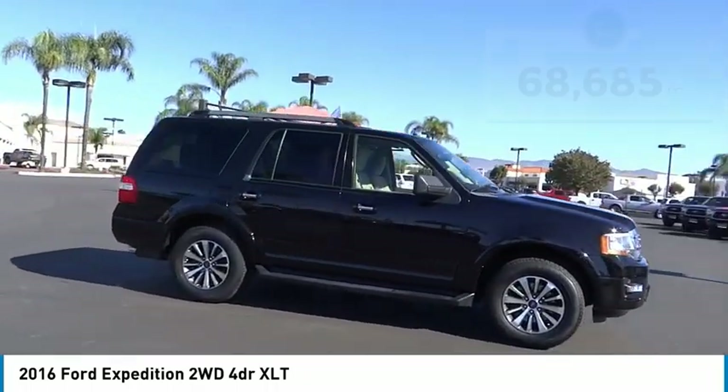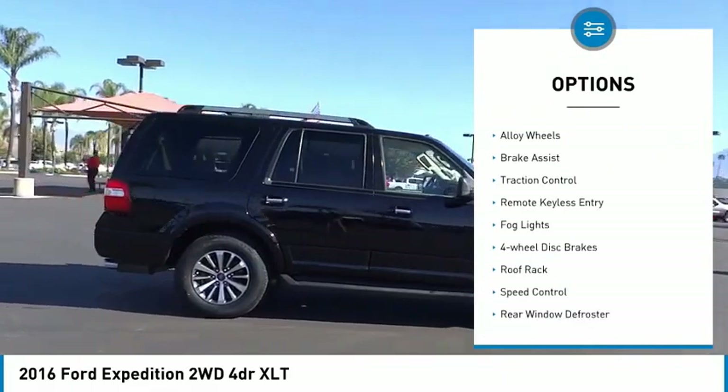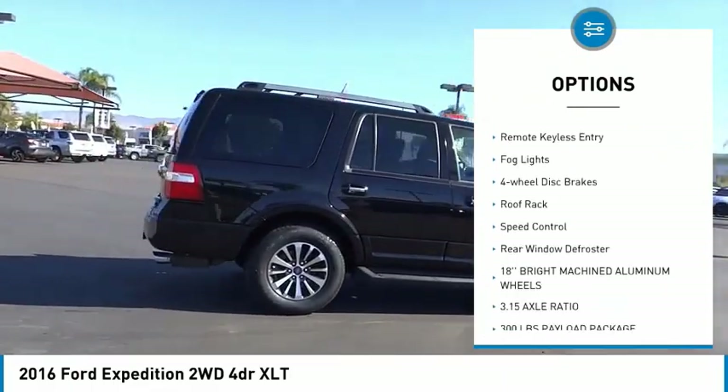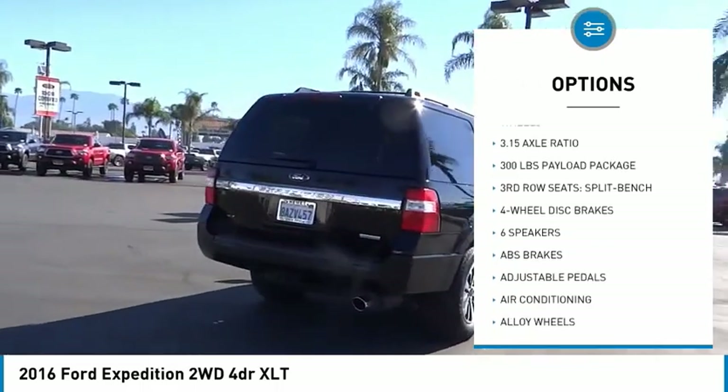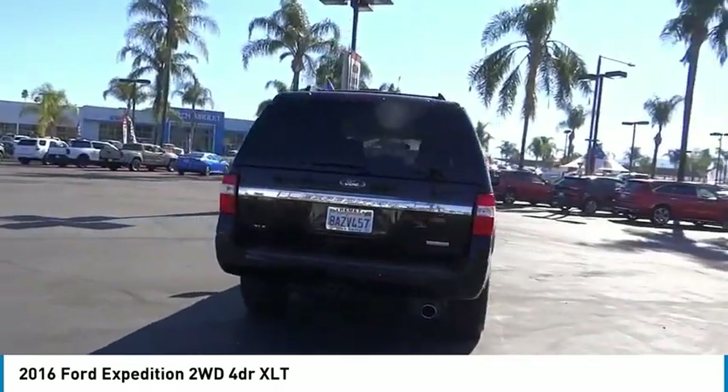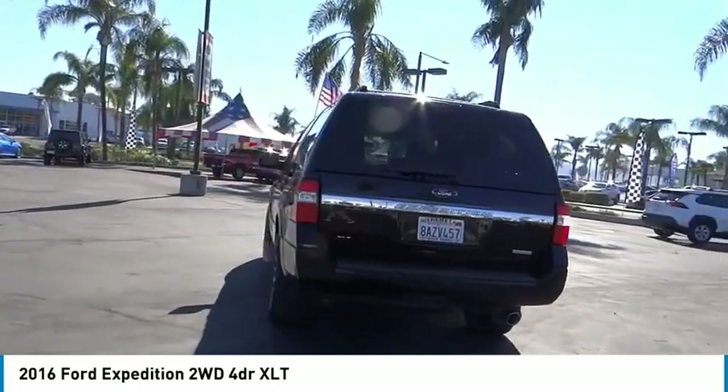Here are some of this vehicle's great options: electronic stability control, alloy wheels, brake assist, traction control, remote keyless entry, fog lights, four-wheel disc brakes, roof rack, speed control, rear window defroster.